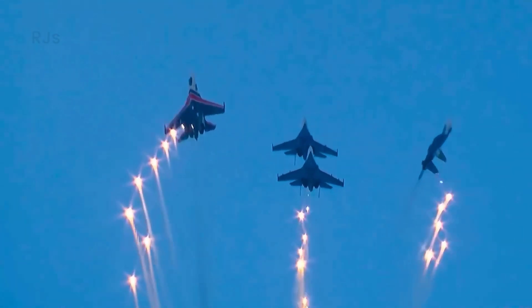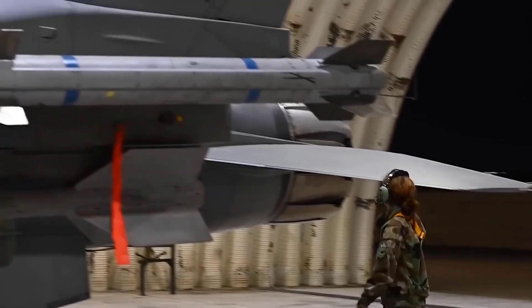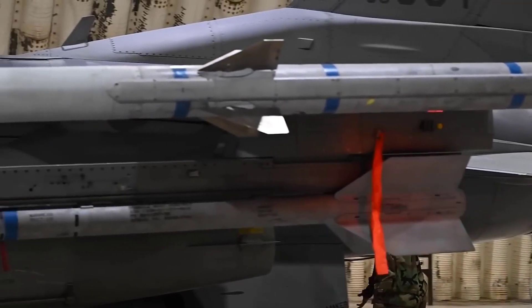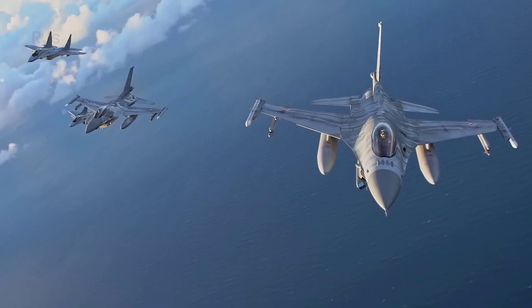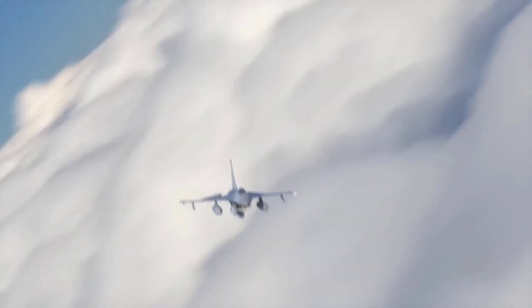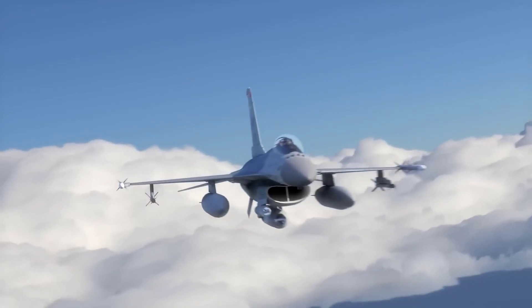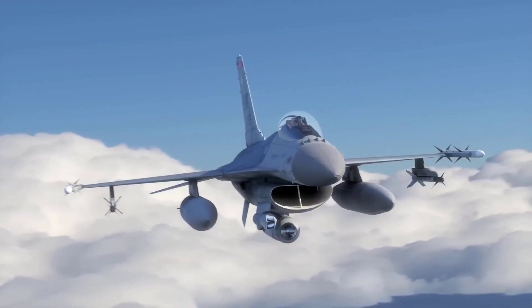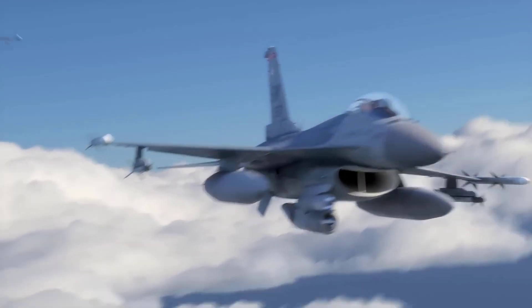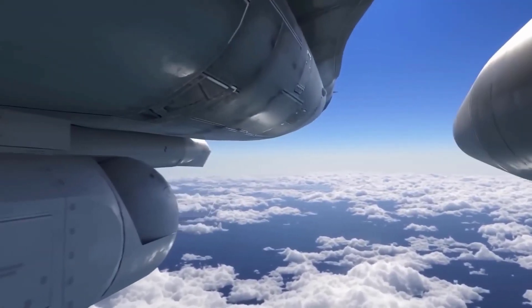In conclusion, the F-16 is a highly advanced and effective fighter jet in aerial combat. Its remarkable speed, maneuverability, sensor capabilities, and weaponry make it a respected fighter aircraft in the military world. Despite having some limitations, the F-16 remains a dominant force in the skies and plays a crucial role in air combat operations worldwide.